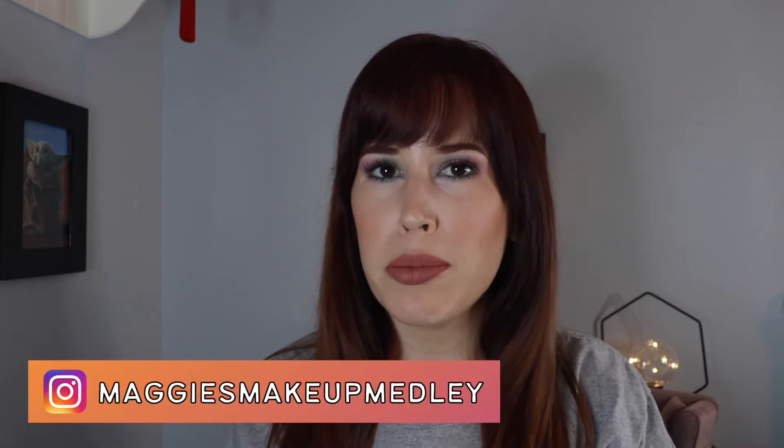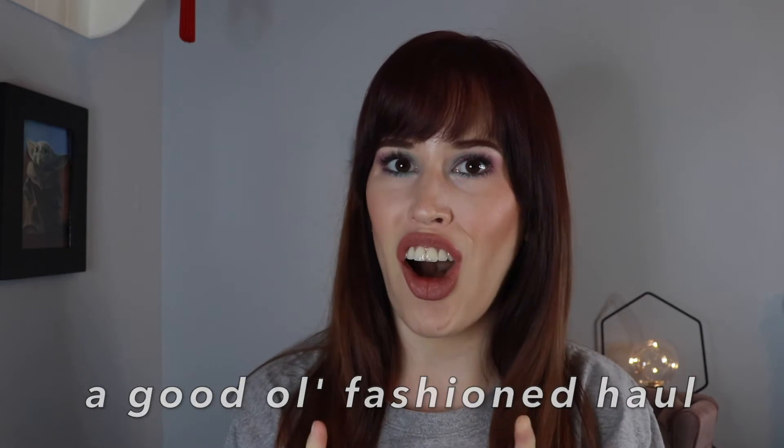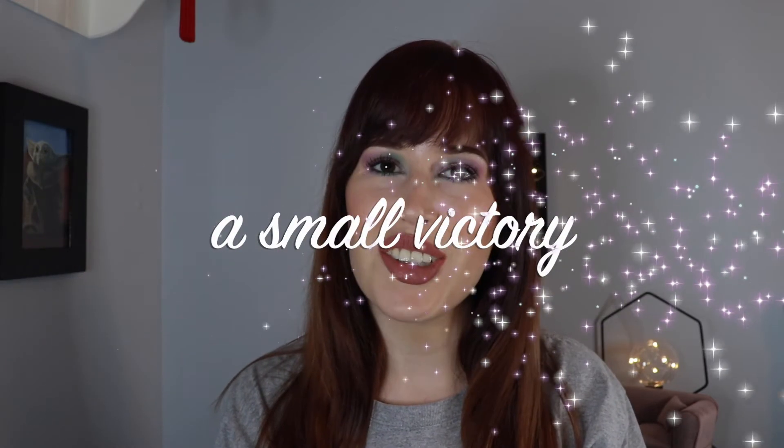Hey everyone, welcome back. My name's Maggie and the only thing I love more than makeup is a good old-fashioned haul. I am going to be sharing with you all everything I bought during the Sephora sale — and let's have a victory clap, because even though the code, at least this time around, was multiple use, I only used it one time. That's what we in the biz like to call a small victory.